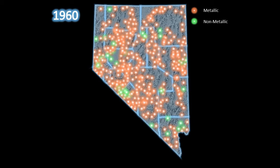Mining districts as of 1960, 1970, and 1980, and finally our current mining district configuration in Nevada, with the total number of districts being 526.